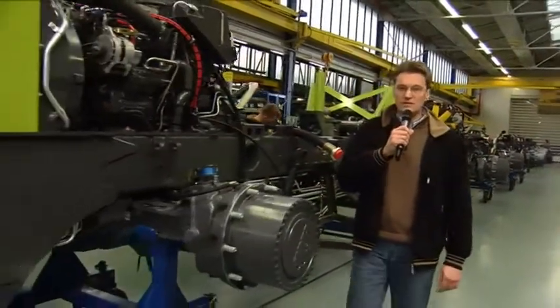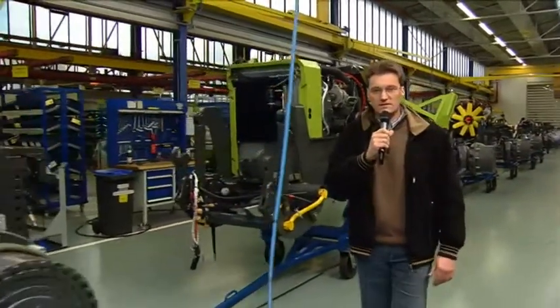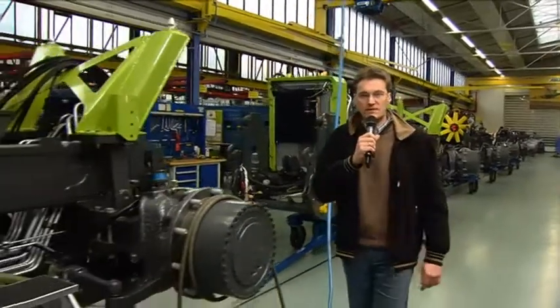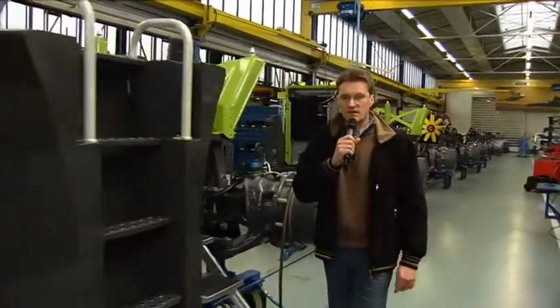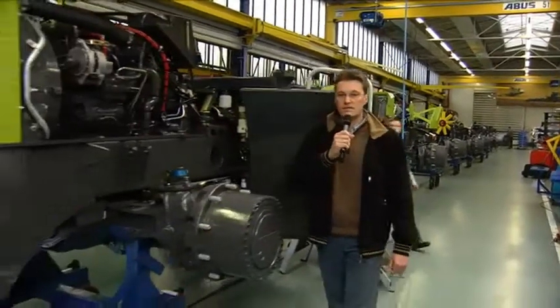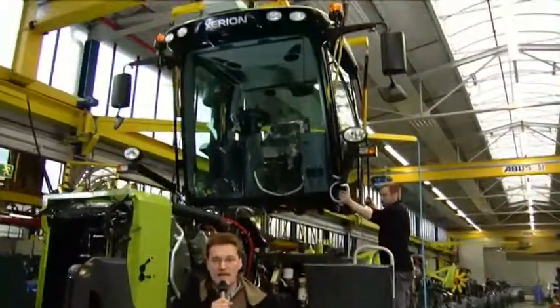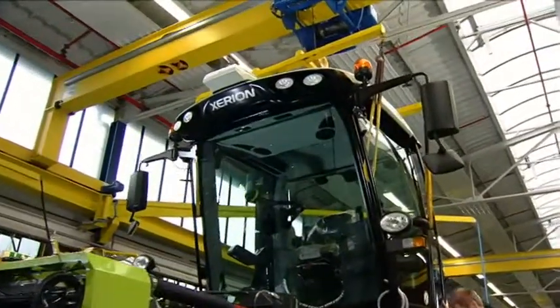Here we are on Track 4 of the Claas Zerion production line, probably the world's most advanced and versatile big tractor. Its multifunctional concept is innovative and groundbreaking. The Claas GPS Pilot enables you to fully utilize the enormous performance potential of this machine. This track is where the steering systems RTK, Baseline HD, and Omnistar HP are assembled.